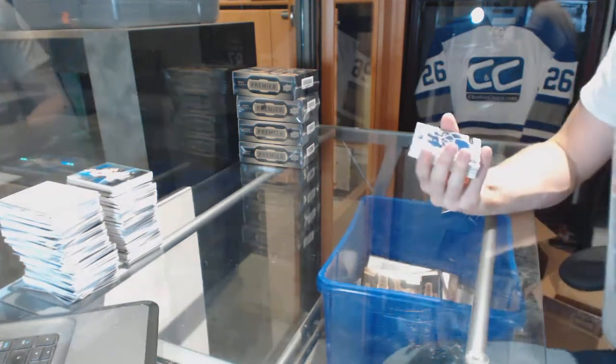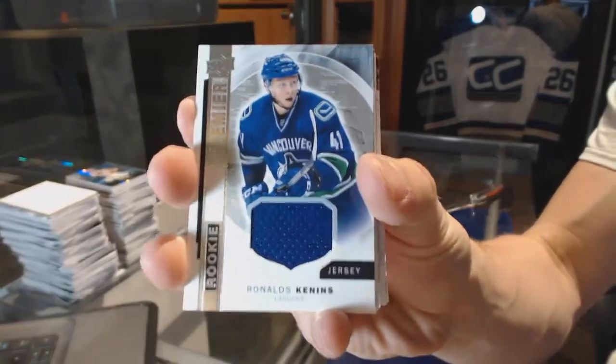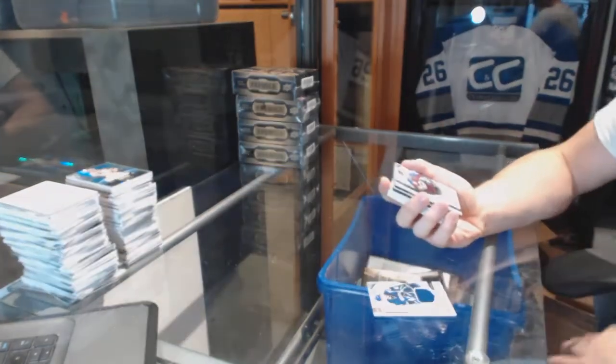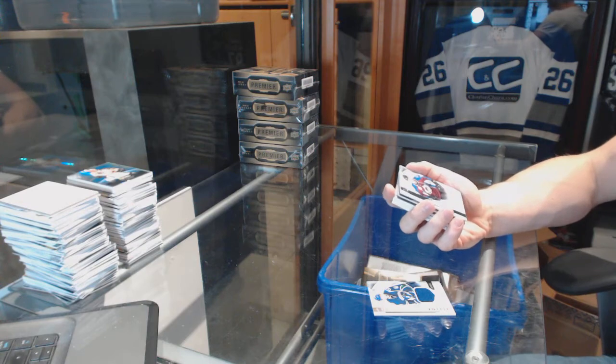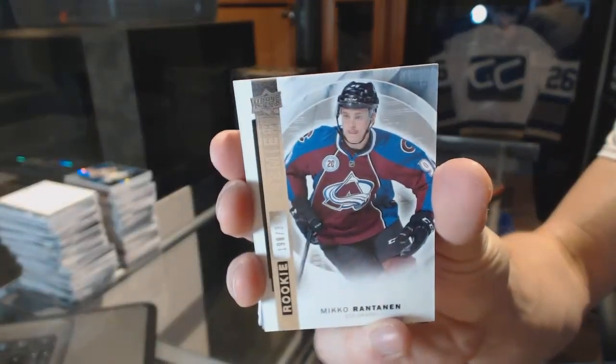We've got a rookie jersey for the Vancouver Canucks, Ronalds Kennans. A base rookie, number 399 for the Colorado Avalanche, Miko Rantanen.